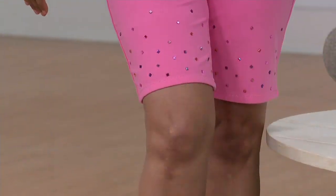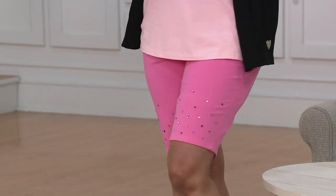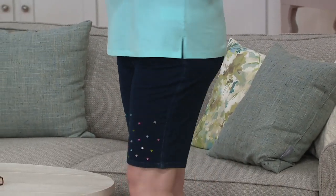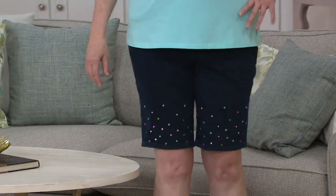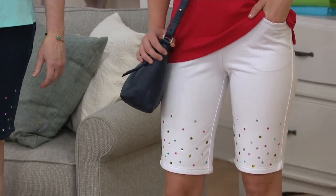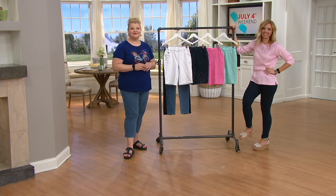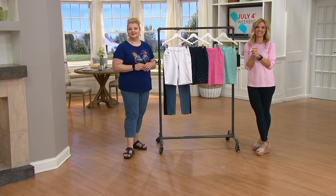Linda says she loves everything about Quacker Factory — it's glittery and just a lot of fun. Her daughter Christina, who was born on Christmas Day, calls her the Glitter Mama. The hosts love it — hashtag Glitter Mama! Linda also notes her mother's birthday is Christmas Day, her sister's is New Year's Day, her niece's is Valentine's Day, and her son's is Labor Day. The hosts tell her there's no such thing as a coincidence and that her family is very special.